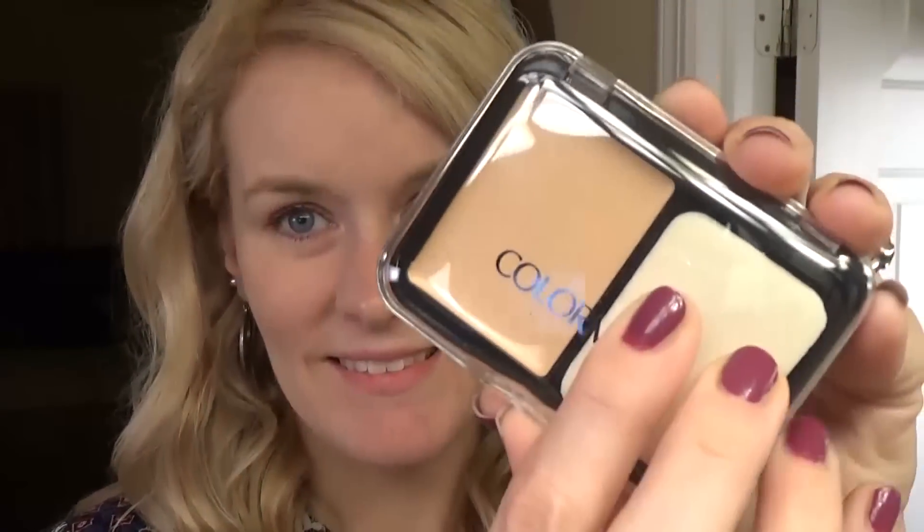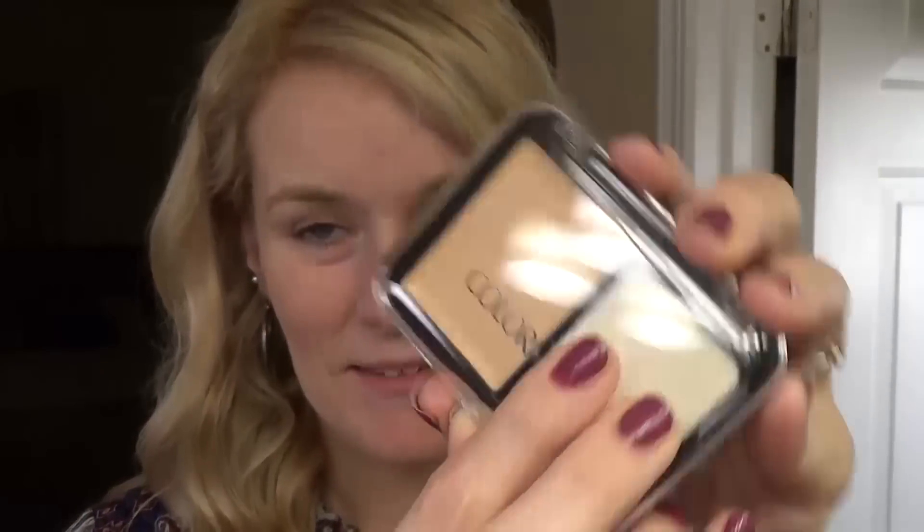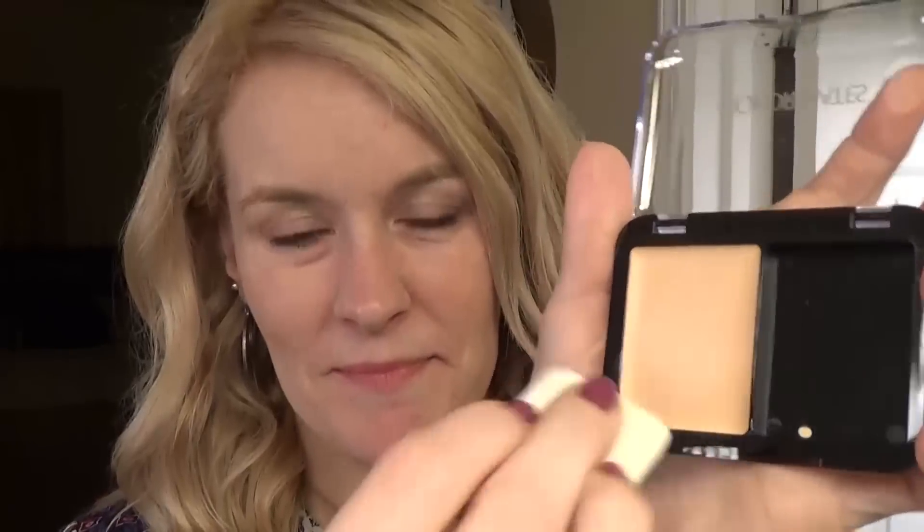Here is how my makeup normally looks — I like to use a lot of IT Cosmetics and some CoverGirl products as well. I'm going to go ahead and start by taking off all of my normal makeup. Here I am completely makeup free. Now normally I would start my routine with some moisturizer, a primer, and some concealer, but I couldn't get any of that at the Dollar Tree, so I'm starting with this compact foundation.